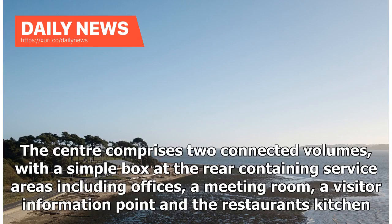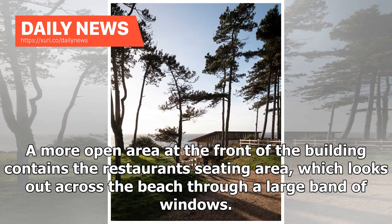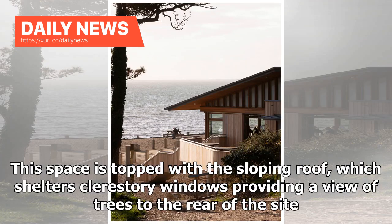The center comprises two connected volumes, with a simple box at the rear containing service areas including offices, a meeting room, a visitor information point and the restaurant's kitchen. A more open area at the front of the building contains the restaurant seating area, which looks out across the beach through a large band of windows. This space is topped with a sloping roof, which shelters clerestory windows providing a view of trees to the rear of the site.